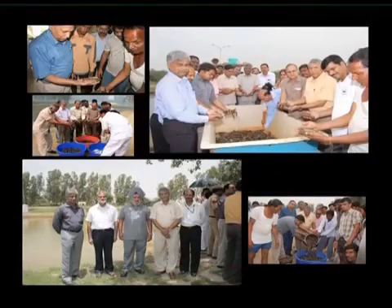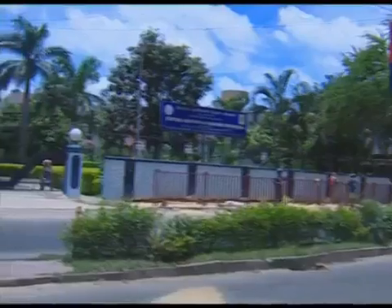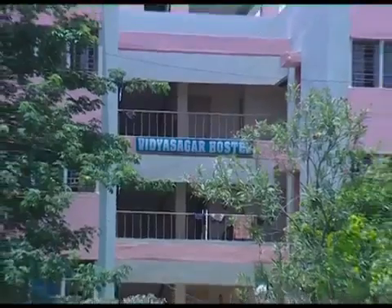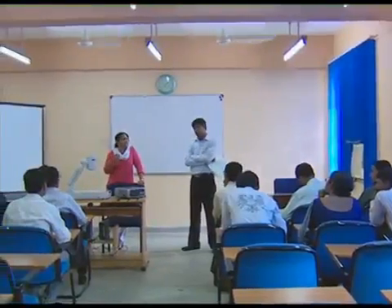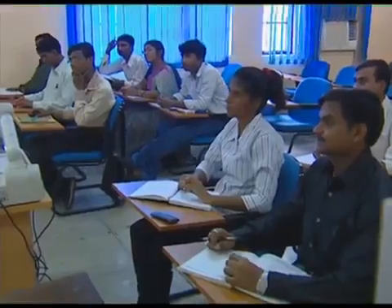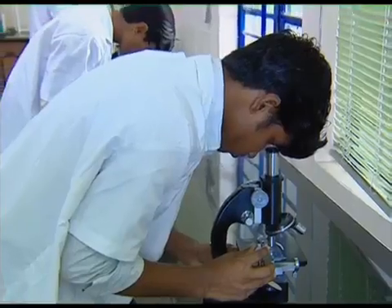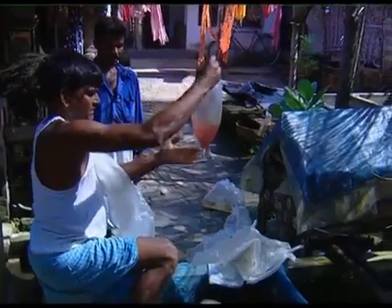The Pulkatha Center of CIFE, established in 1947, is mostly devoted towards HRD for fisheries officials. This center is providing diploma and certificates to aspirants of its professional development program and entrepreneurship development program.